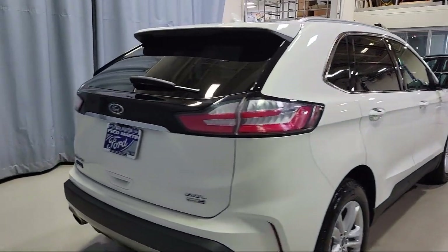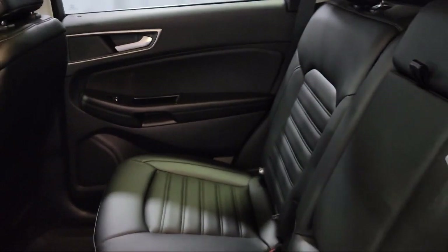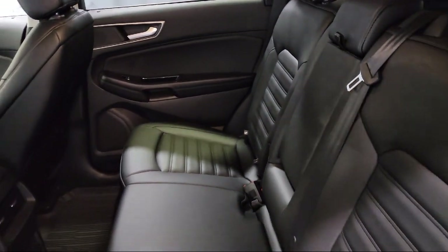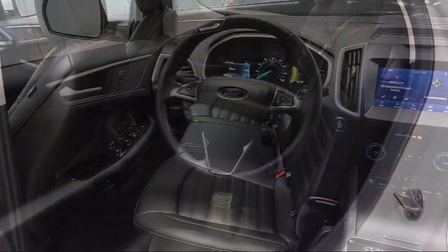Active X Seating Material Heated Bucket Seats, Heated Front Seats, Sirius XM Satellite Radio, Auto High Beam Headlamp Control, and has less than 15,000 miles on the odometer.